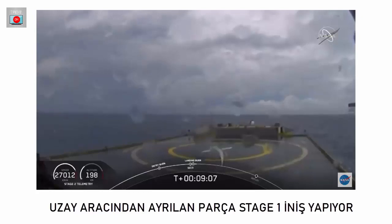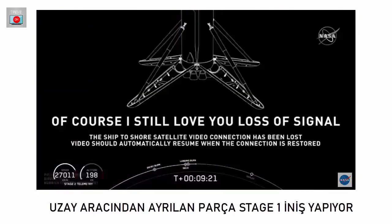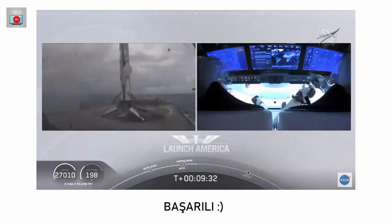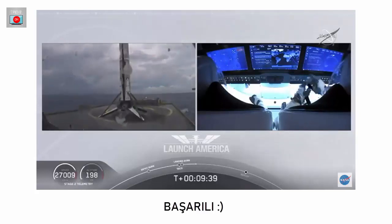Launch escape system is dismissed. What you're seeing on screen is a live view of our drone ship where our first stage will be coming down. Looks like we lost that live view, but we'll wait for confirmation of that landing shortly. And there — Falcon 9 has landed. This is the first Falcon 9 to carry humans to orbit. Very exciting for us.